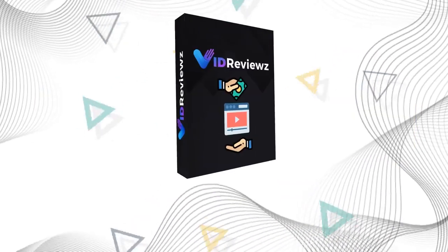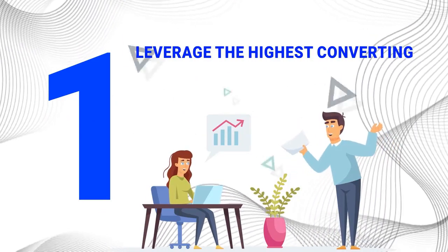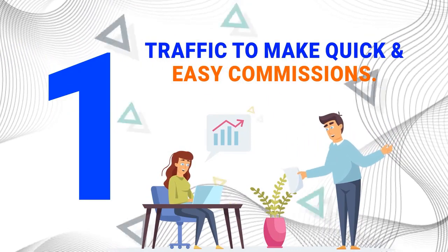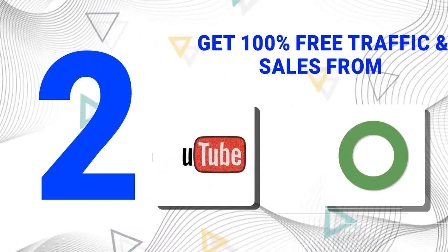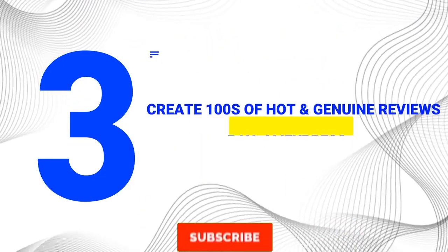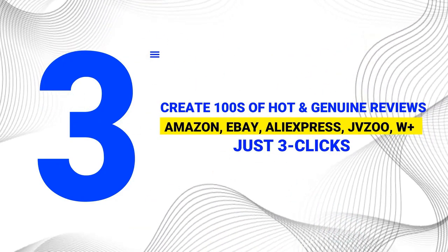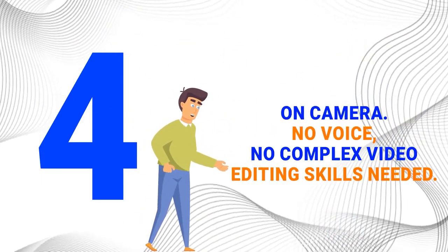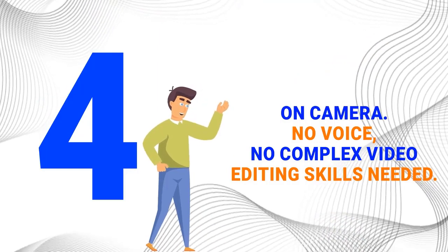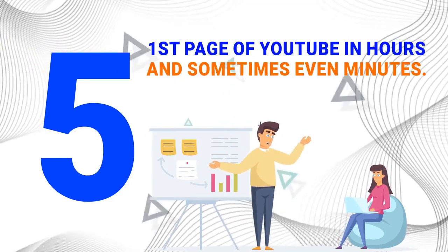Why VidReviews? Here are the major benefits. 1. Leverage the highest converting, most trustworthy, and cost-effective type of traffic to make quick and easy commissions. 2. Get 100% free traffic and sales from YouTube and Google without spending a dime on ads. 3. Create hundreds of hot and genuine reviews for products from Amazon, eBay, AliExpress, JVZoo, WPlus, and more with just three clicks. 4. You don't need to be on camera, no voice, no complex video editing skills needed. 5. You'll also get our Express Ranking Cheat Sheet that will show you how to rank your review videos on the first page of YouTube in hours and sometimes in minutes.